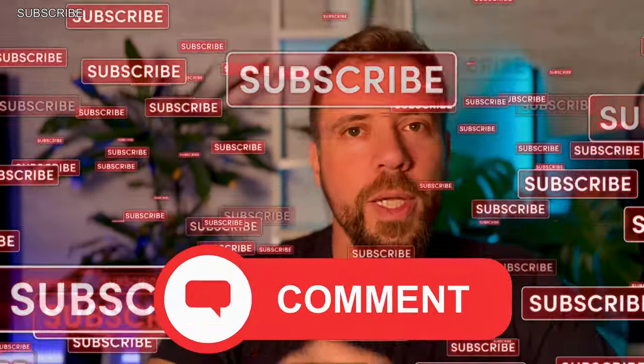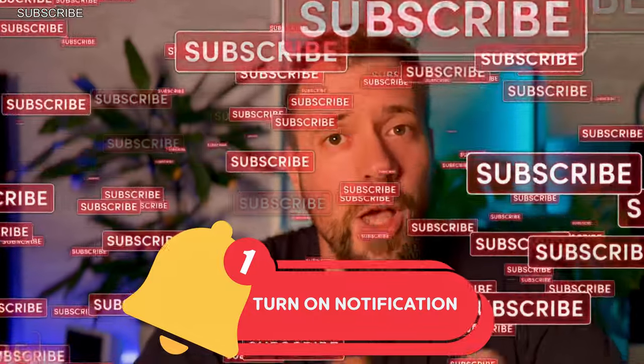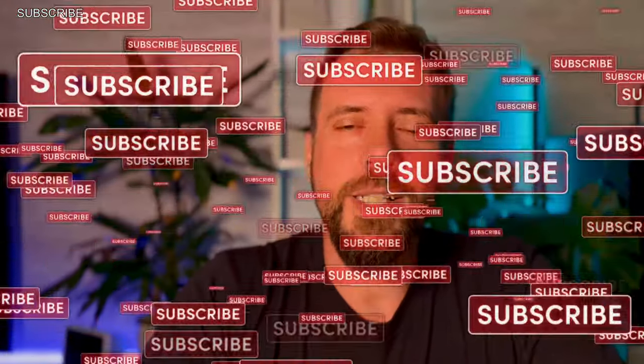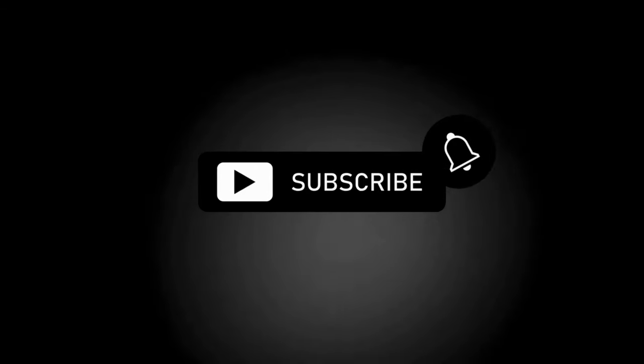Share your opinion in the comments and tell us about your experience with these majestic fish. Don't forget to like, comment, share, subscribe, and turn on notifications for more amazing aquaristics content. Thank you for your support, and I'll see you in the next video.